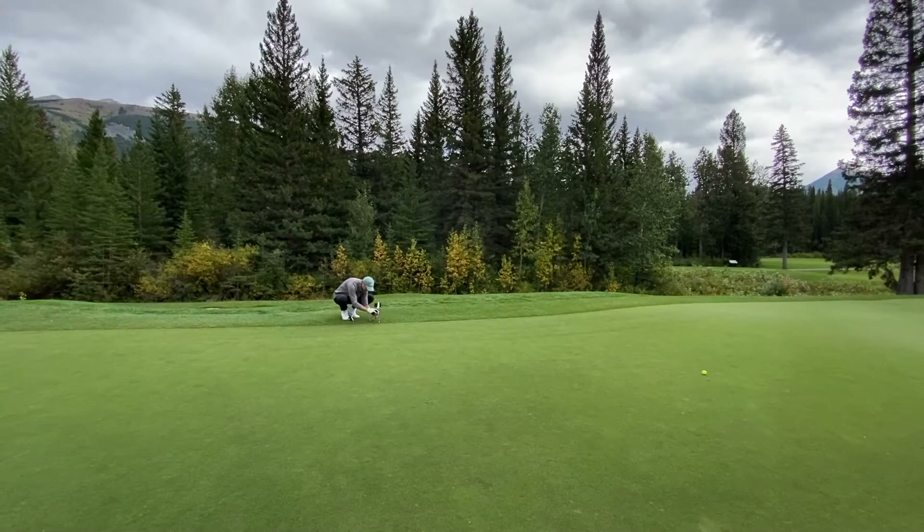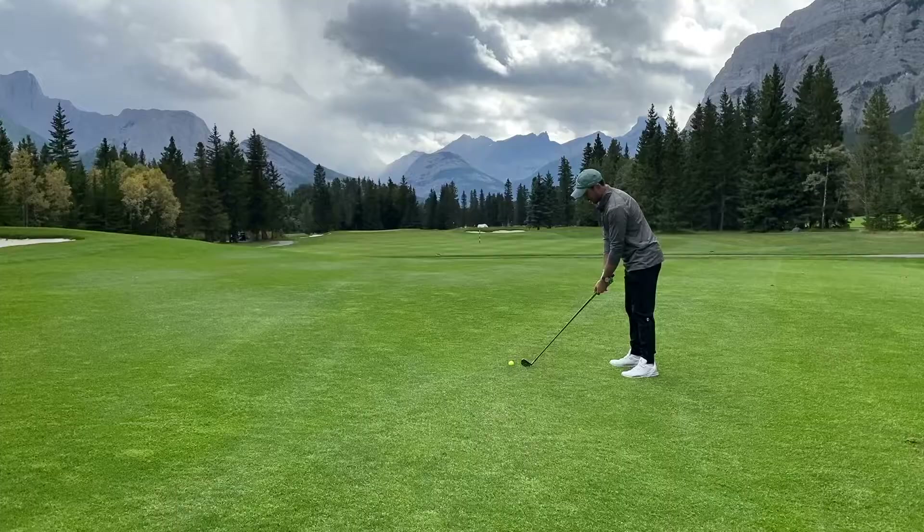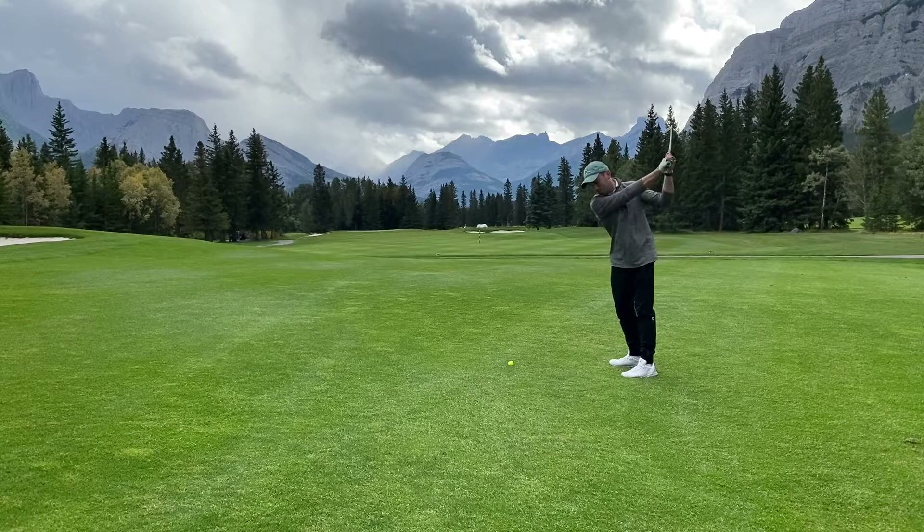That concludes match play at Mount Lorette — back nine. Thanks for tuning in everybody. If you enjoyed this video, I appreciate a like and subscribe. A hundred dollar donation would be even better — all attached by Venmo. Thanks again for checking out the video, and I'll see you out on the course.